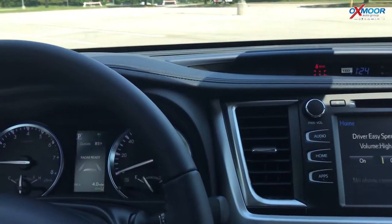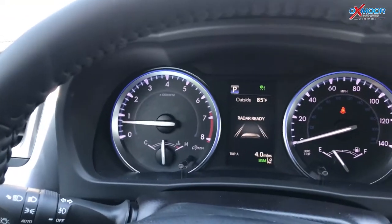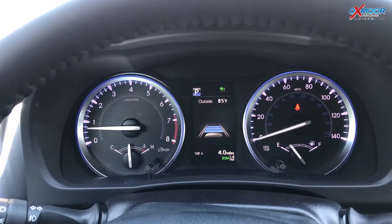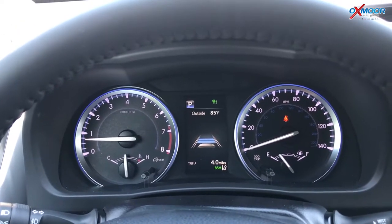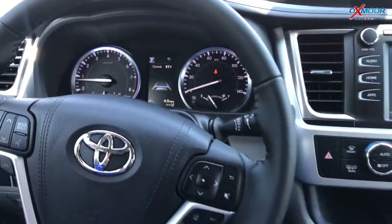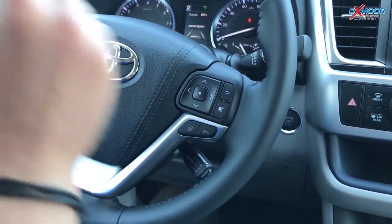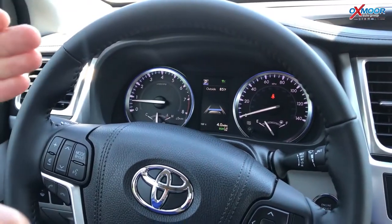When you're driving on the highway for long distances, you can set cruise control. This has a really cool feature — it's part of Toyota Safety Sense P — called dynamic radar cruise control. You see those three bars there? You can actually adjust the distance between you and the car in front of you. When you're in cruise control and it senses a car ahead, a car icon will appear and you can adjust that following distance.